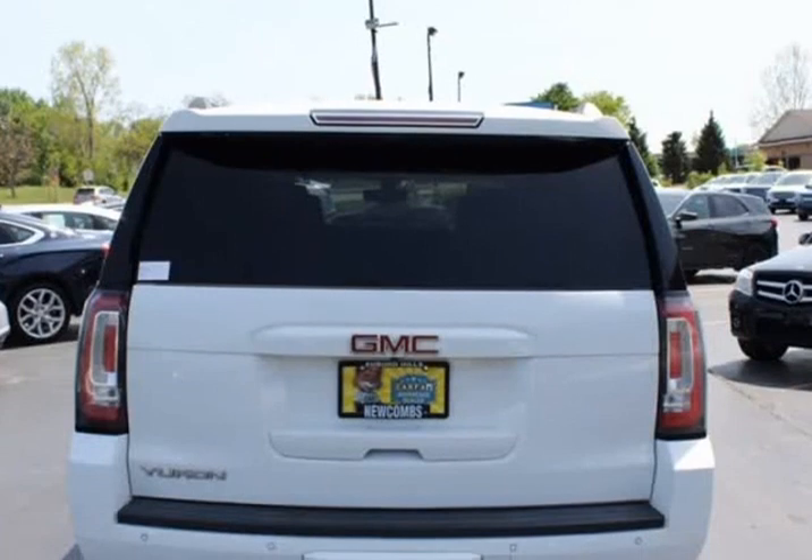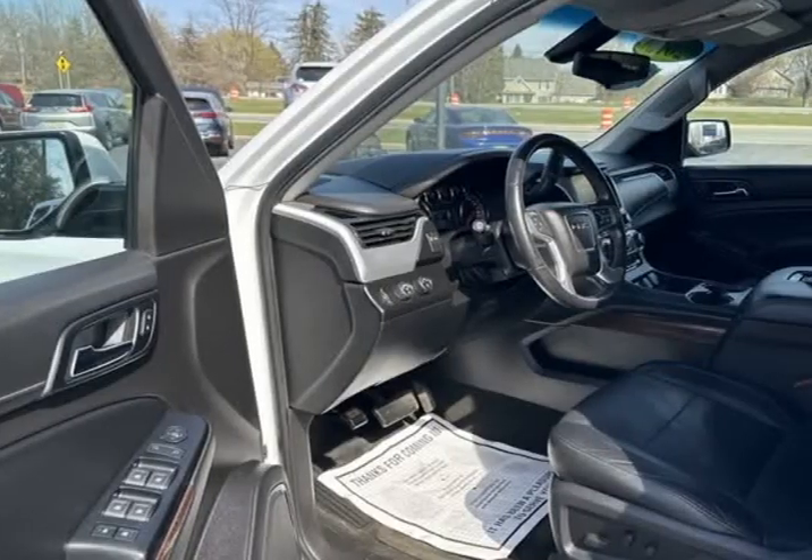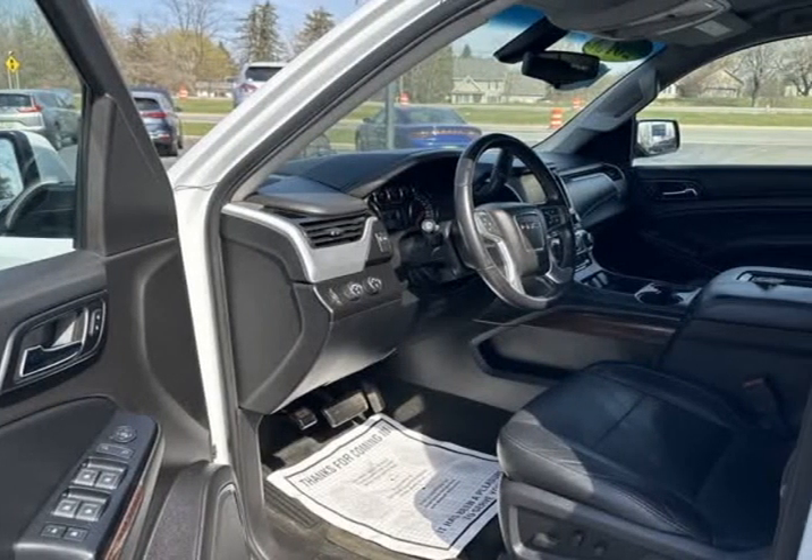Front anti-roll bar, front wheel independent suspension, fully automatic headlights, heated door mirrors, manual rear liftgate, occupant sensing airbag.